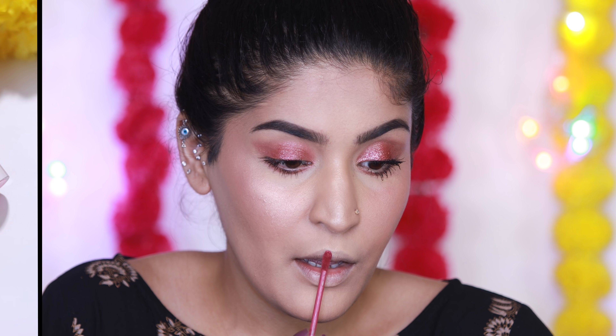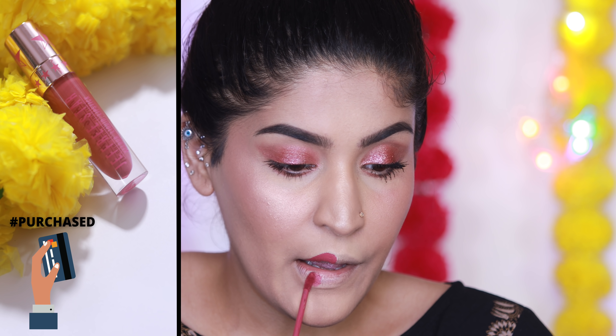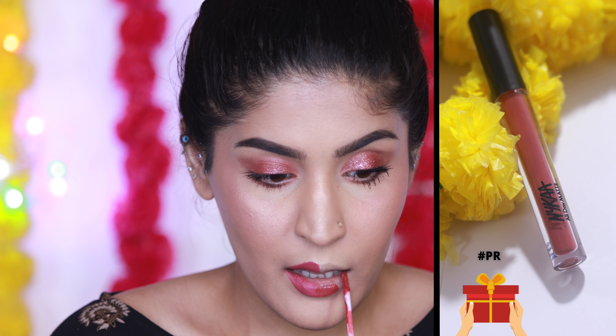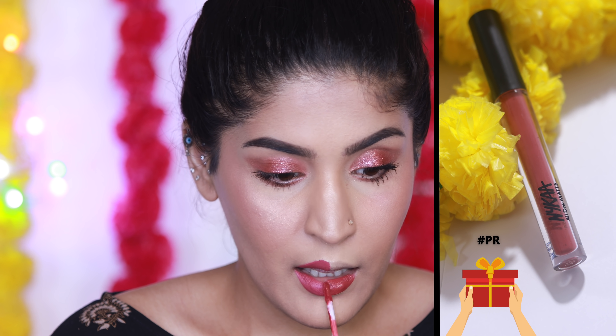The last dupe is a liquid lipstick. I have Jeffree Star's Calabasas — it's a beautiful dusty pink shade that I really like. We have a much cheaper alternative from Nika's liquid lipstick range, which is also a beautiful shade. The only difference is that it's slightly more drying than Jeffree Star.